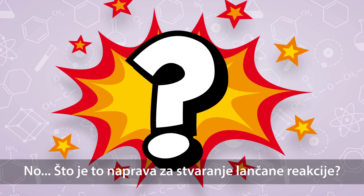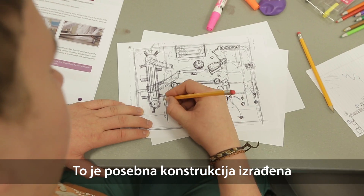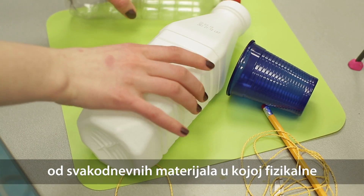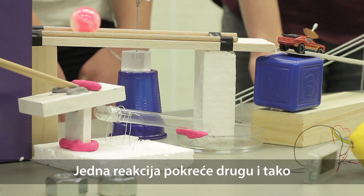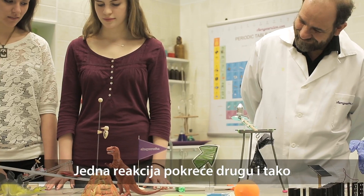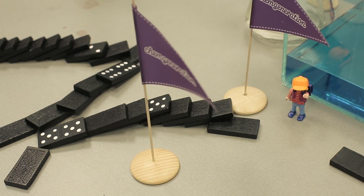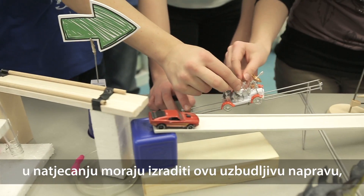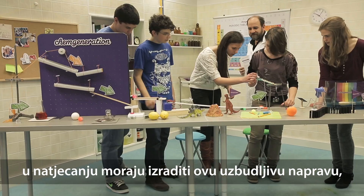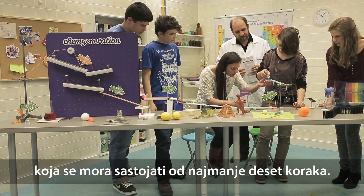But what is a Chain Reaction Machine? It is a special structure built from everyday materials in which physical and chemical events follow each other. Each reaction triggers another action, which makes the whole machine work continuously. The five-member student teams taking part in the competition have to build the exciting machine together, which has to contain at least 10 steps.